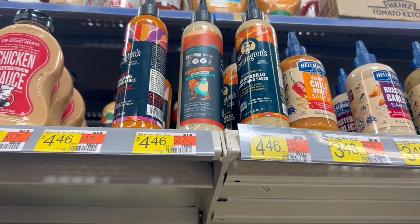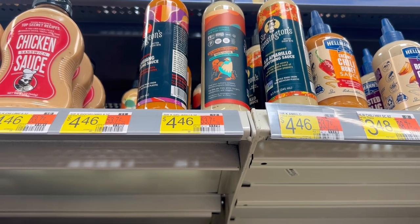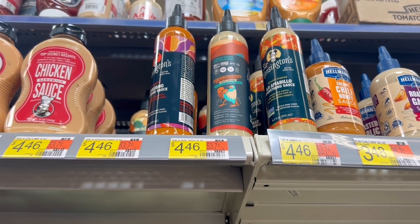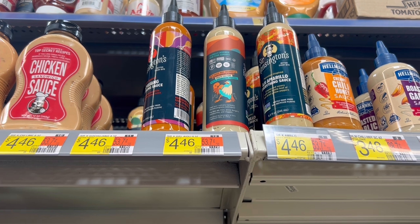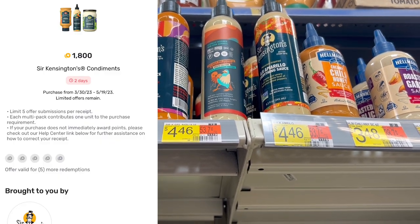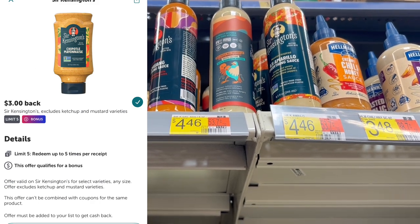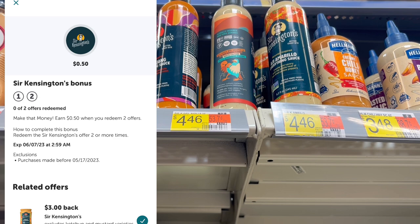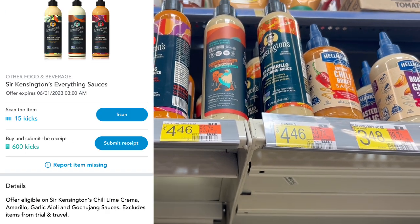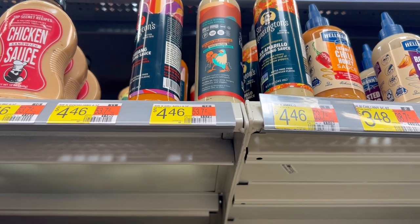Up next is a deal on these Sir Kensington's sauces. These are $4.46 each, getting me to around $8.96. I have a Fetch rebate for $1.80 back on each, an Ibotta rebate for $3 back on each, a $0.50 bonus for buying two, and then 615 scans and kicks on Shopkick which is $2.46 — making two of these a $3.60 moneymaker. Definitely grabbing these.